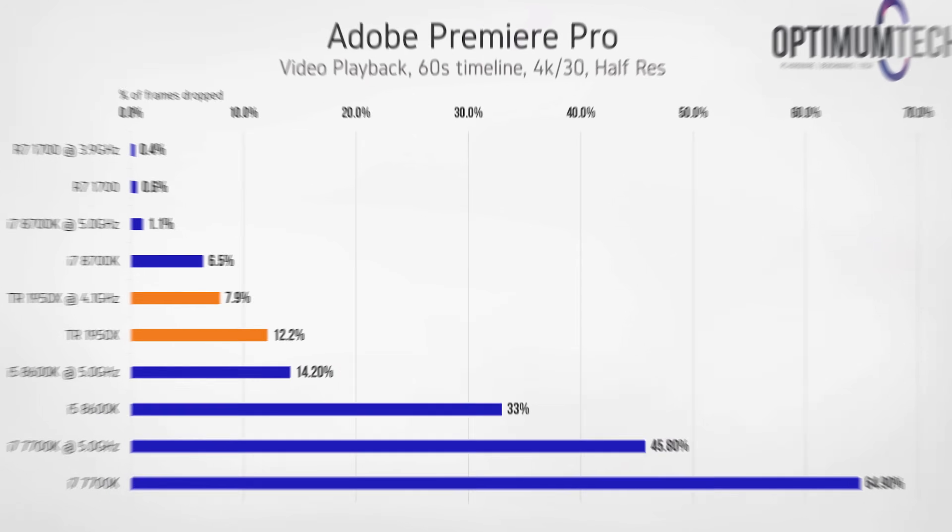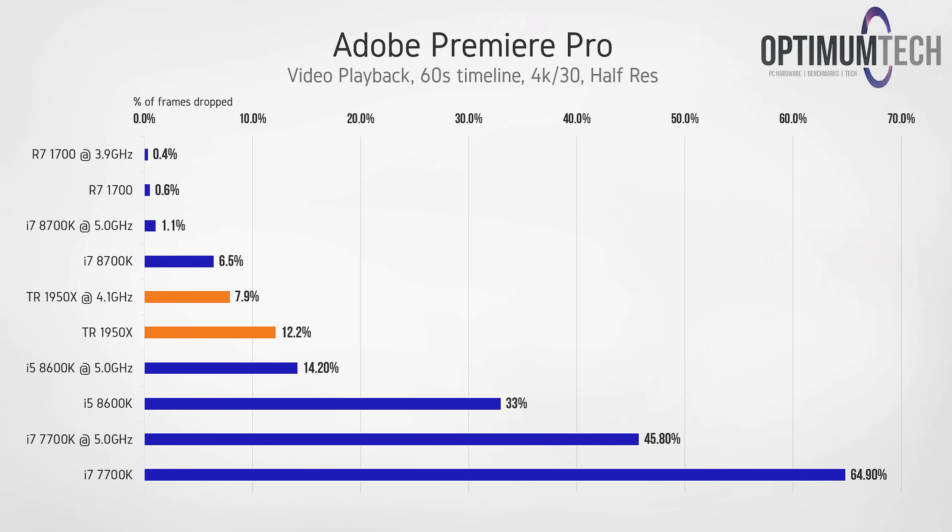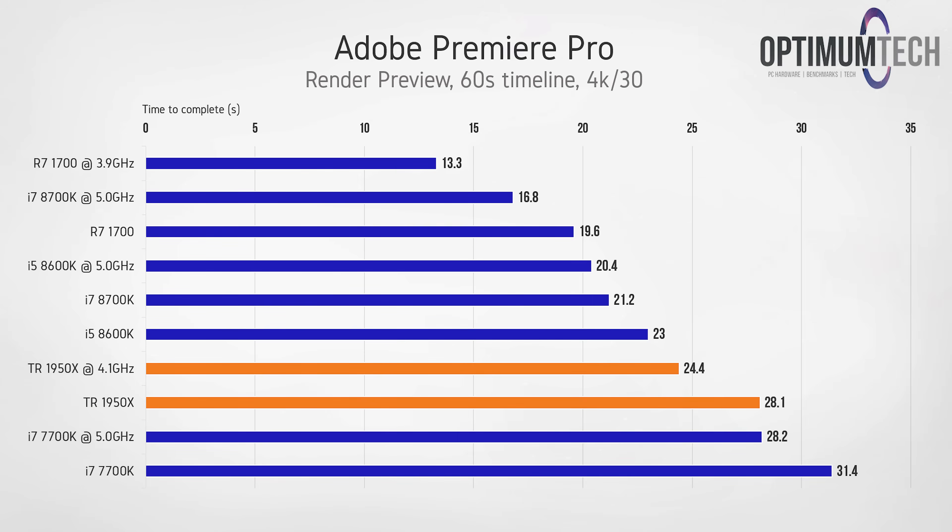Dropping the playback resolution to half, the order of results looked fairly similar, with the Ryzen 7 1700 taking the top score and dropping virtually no frames at all, while the 1950X delivered fairly average performance. At this point Premiere Pro is having a difficult time with all of those cores. Looking at render preview for the same timeline, the 1950X again shows pretty disappointing performance for the price — and when cheaper alternatives like the Ryzen 7 1700 are cutting that time in half, it raises some serious questions.